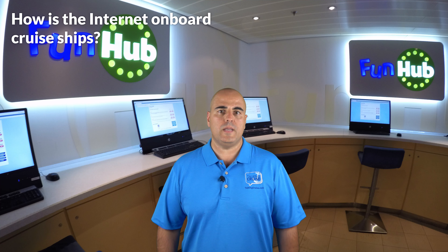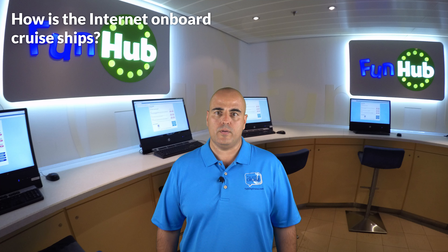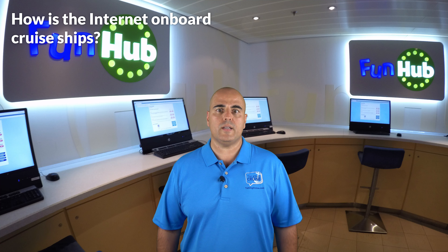The availability and speed of internet access onboard cruise ships varies greatly between cruise lines. Before you are out of cellular range, you should put your phone into airplane mode. This will allow you to connect to the ship's Wi-Fi without connecting to their costly satellite-based onboard cellular service. The majority of cruise lines will charge you for internet usage based on a per-minute program, but some offer tiers with included minutes or unlimited plans.